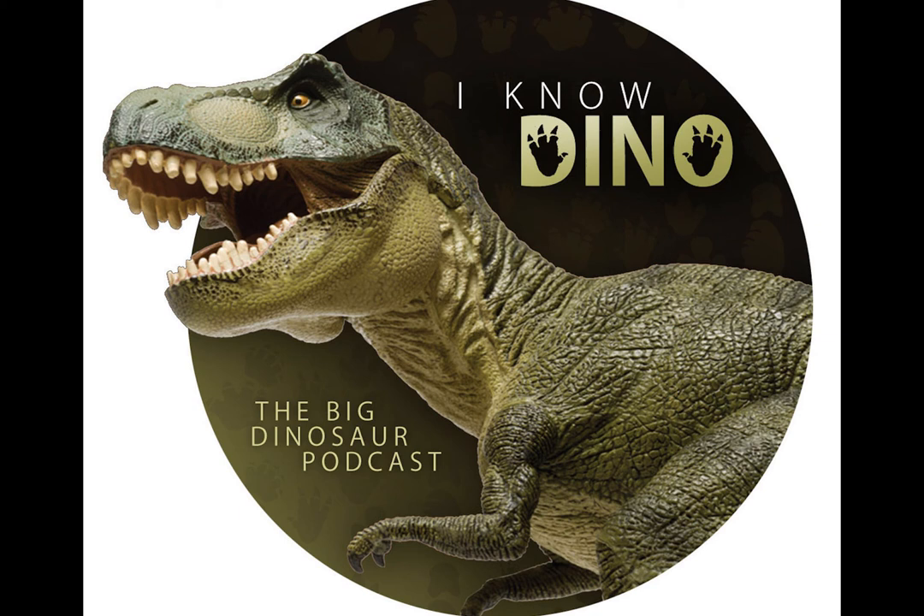Hello, and welcome to I Know Dino, the big dinosaur podcast, where we cover news, interviews, and discussions of all things dinosaur. Hello and welcome to I Know Dino. I'm Garrett. And I'm Sabrina.